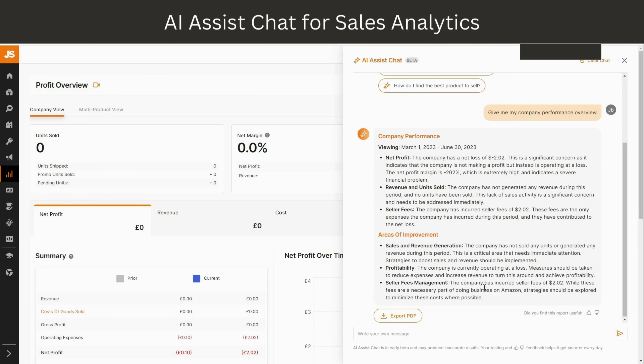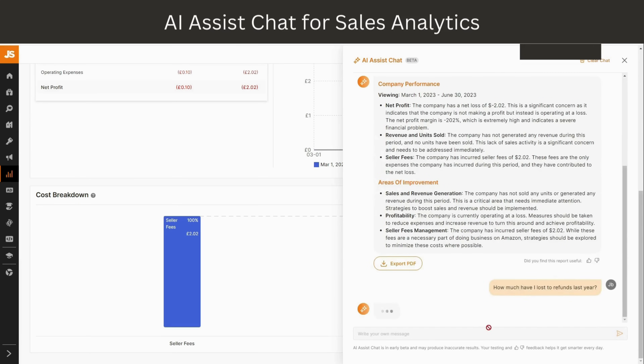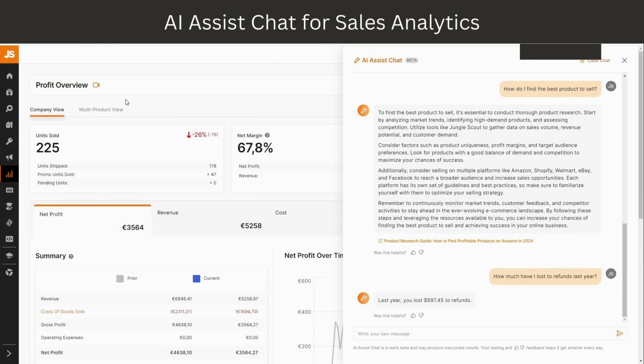And it also shows the areas of improvement — whether I want to improve my sales and revenue generation, my profits, or my selling fees management. I now have a bunch of juicy insights provided by the tool. The good thing is you can ask the AI assistant anything you want, like 'how much have I lost to refunds last year?' Last year I lost as much as $997 to refunds — seems I'll need the FBA Reimbursement service.